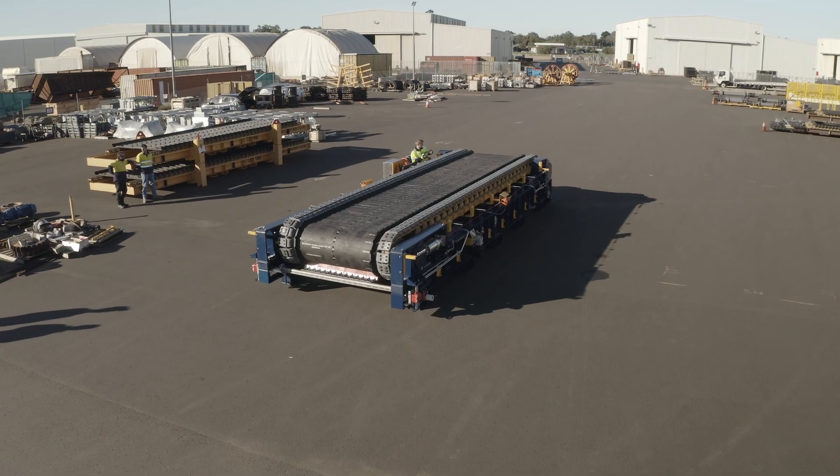Having the sealed feeders means that we've got a lot more uptime, which means we can keep running tonnes through the plant and producing to earn us more money, as opposed to stopping to maintain the plant more regularly.